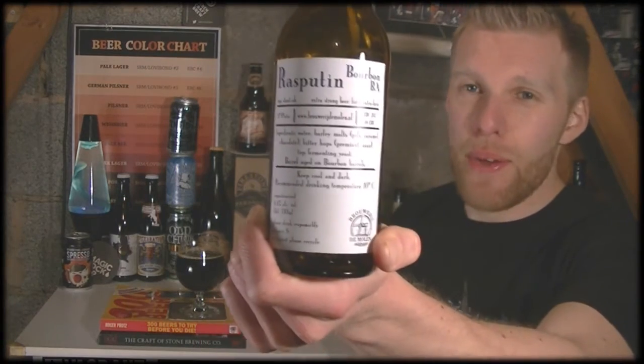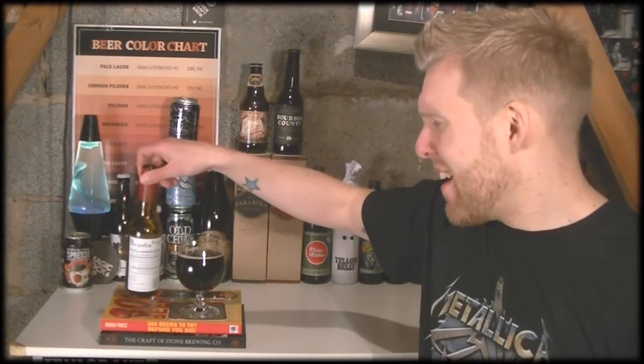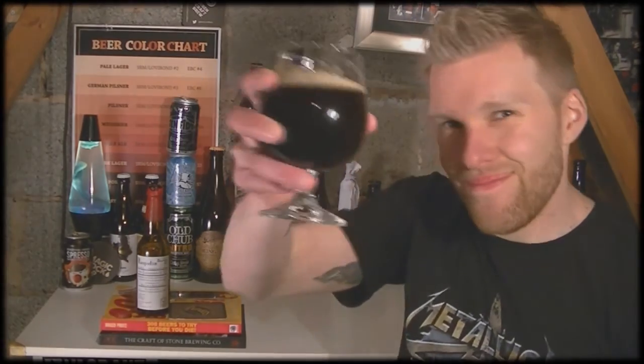That is Rasputin Bourbon Barrel-Aged Imperial Stout — you can kind of tell that I've relaxed now, can't you? I can't wait to go sit with this and chill out. Guys, let me know what you think of the beer, let me know your thoughts and feelings. Please do like, favourite, comment and subscribe. Until next time, cheers with this lovely Barrel-Aged Imperial Stout. See you in the next video. Cheers!